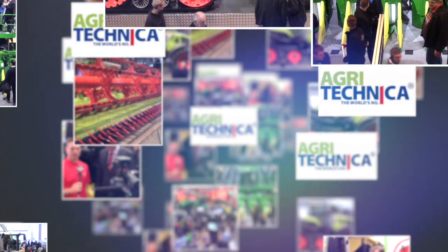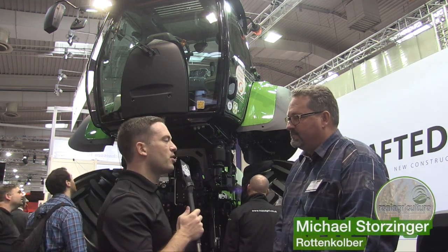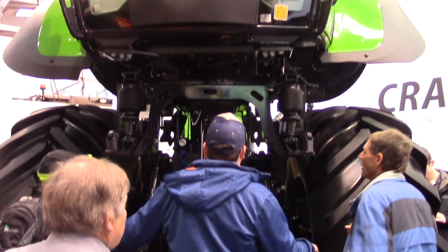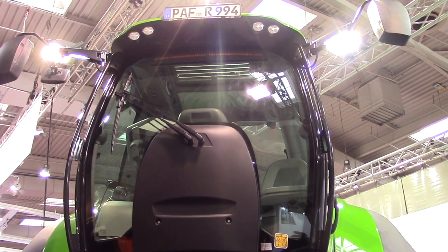Real Agriculture's coverage of Agritechnica 2017 is brought to you by Dow AgroSciences Canada. Kelvin Heppner with Real Agriculture here, joined by Michael Stotzinger with Doppstadt. There's a cab on this tractor — you can't see the top of it because it's sitting so high — and it obviously caught our attention. Michael, what's the story behind this cab and the lift underneath it?